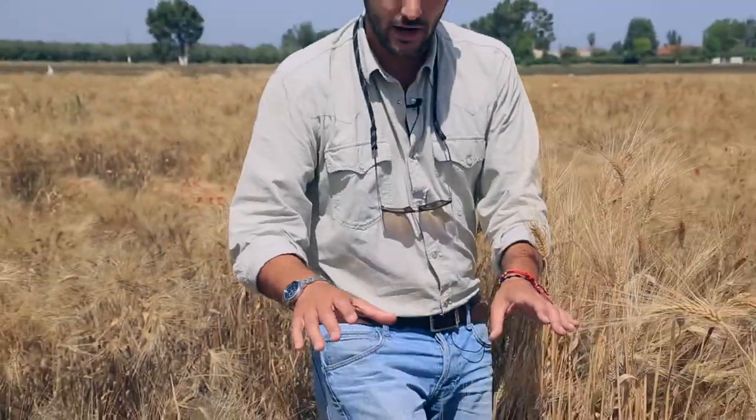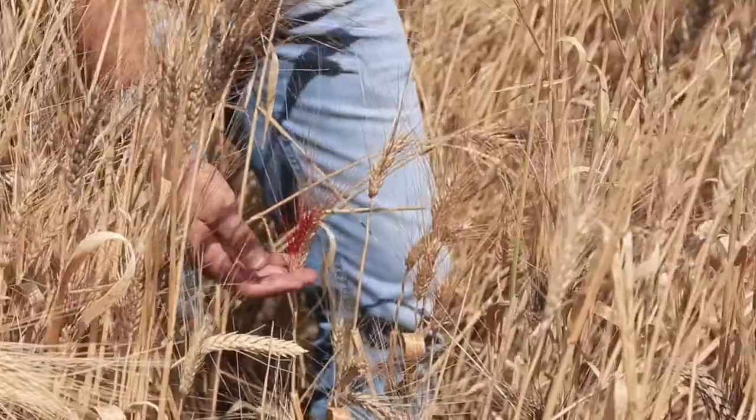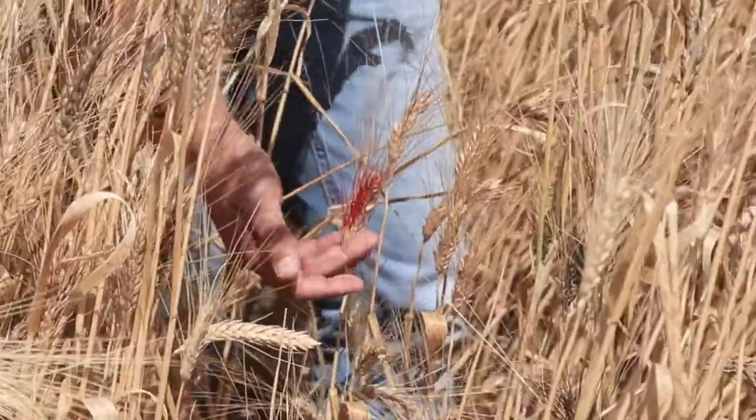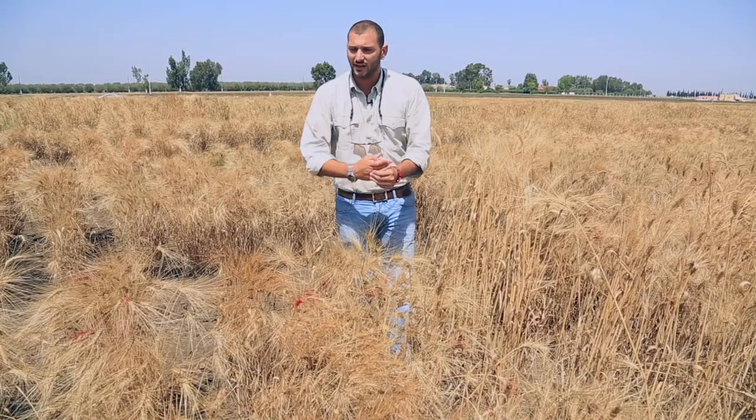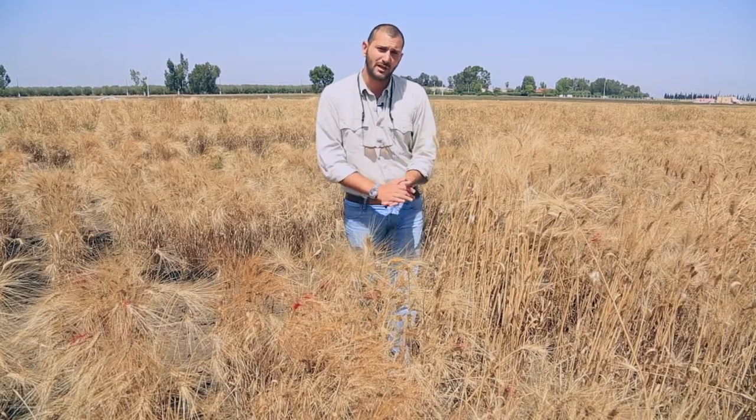At that point, me and my team can go in, spray some of these spikes red — which means we have selected them — we will harvest only these, we will put them together, and we will try to see in the long run if we can make them a variety or something very useful for breeding.